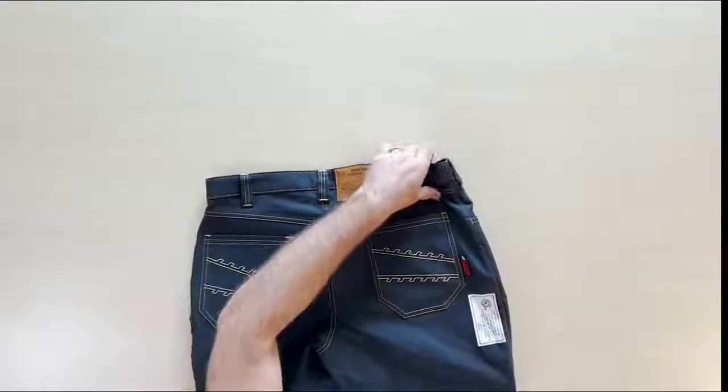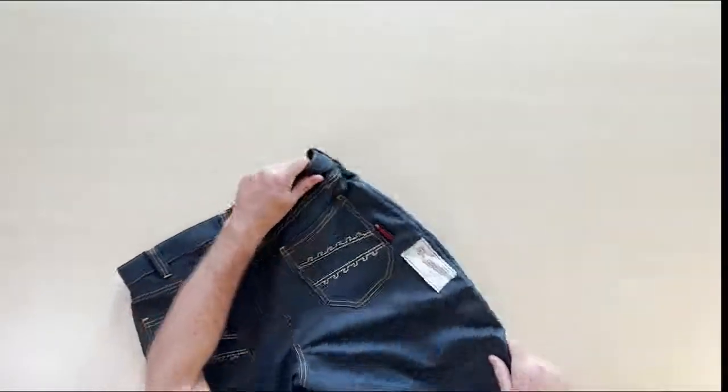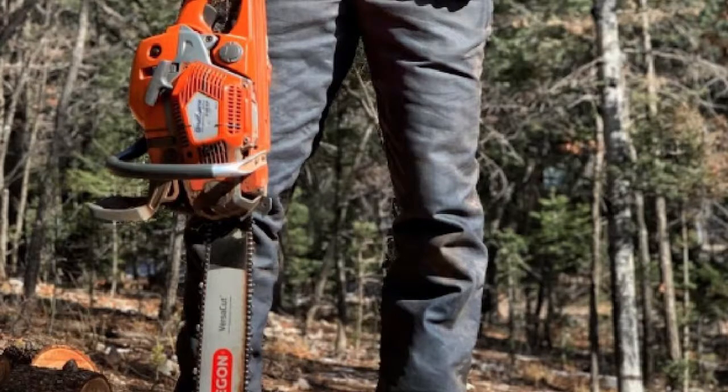Denims come in normal Clogger sizing with standard, short and tall lengths. Denims are only available in North America. The all-new denims give you the performance and protection that you need with the look that you love.